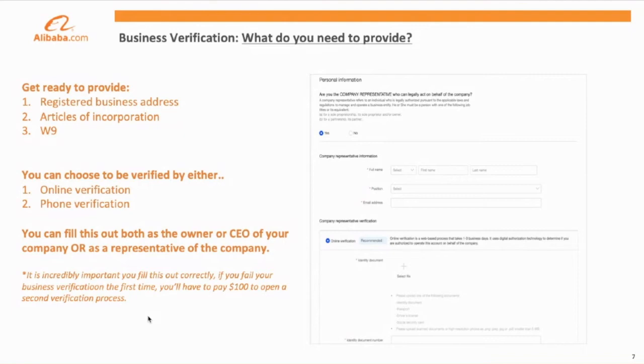The second part of business verification will be an online or phone verification completed by either the CEO or a representative of your company. Please note that during this portion of onboarding, it's incredibly important that you fill in the most accurate and up-to-date information on your application. If you fail this application, there will be a $100 resubmission fee to start the business verification process a second time.